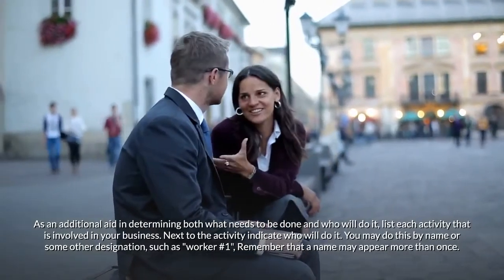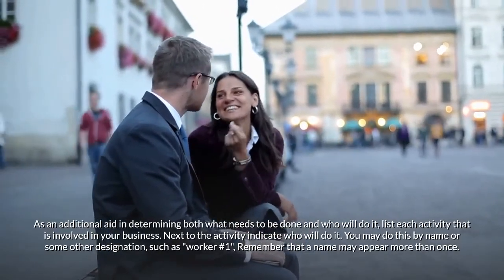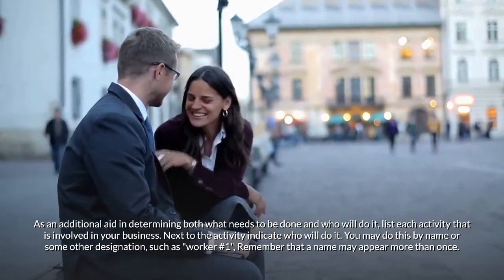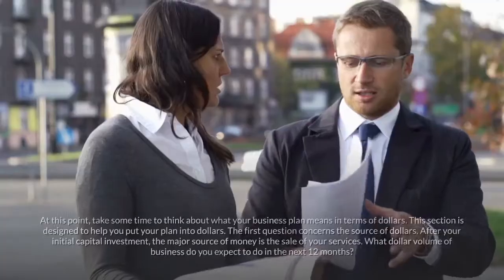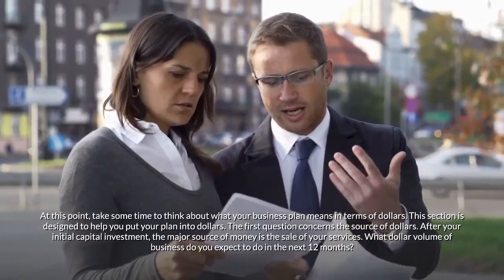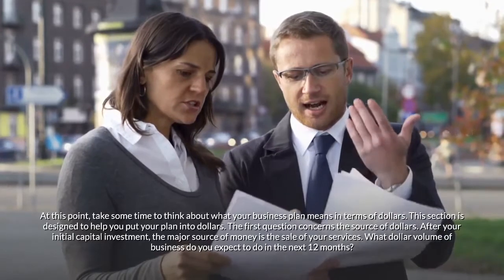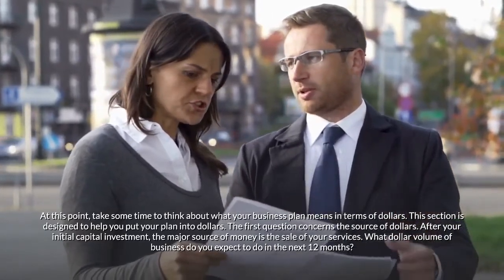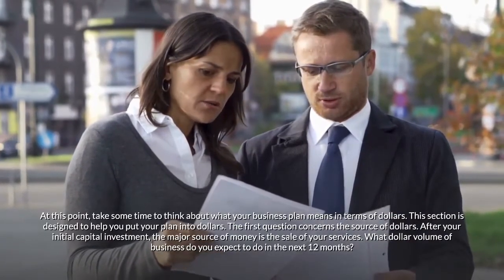Next to each activity, indicate who will do it — by name or some other designation such as 'worker number one.' Remember that a name may appear more than once. Put your plan into dollars: Take some time to think about what your business plan means in terms of dollars. The first question concerns the source of dollars — after your initial capital investment, the major source of money is the sale of your services.